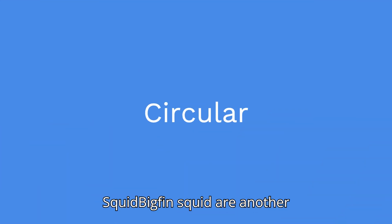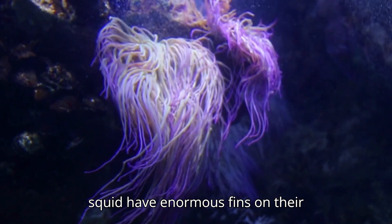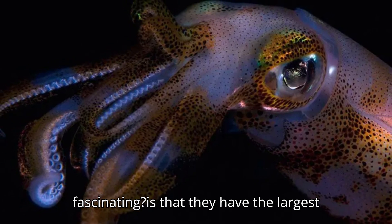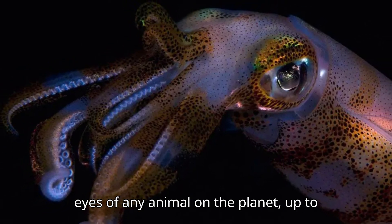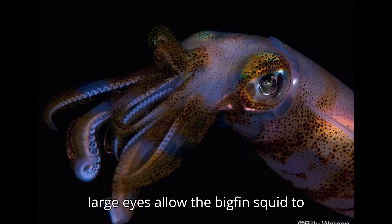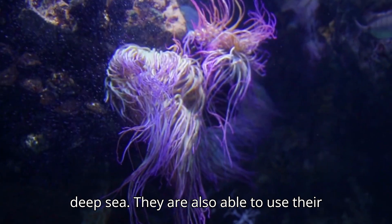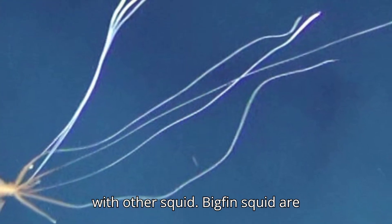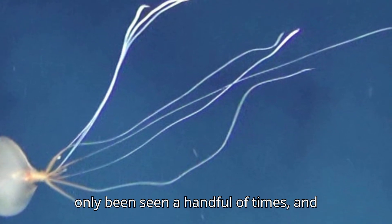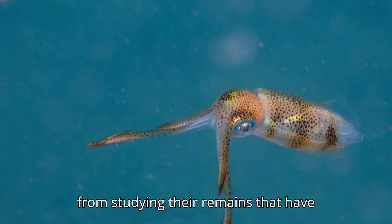Bigfin squid are another fascinating deep-sea creature. These squid have enormous fins on their mantles, which they use to swim through the water. What's even more fascinating is that they have the largest eyes of any animal on the planet, up to 30 centimeters in diameter. These large eyes allow the bigfin squid to detect even the faintest light in the deep sea, and they can use their bioluminescent organs to communicate with other squid. Bigfin squid are also incredibly elusive, having been seen only a handful of times, with most knowledge coming from remains that have washed up on shore.